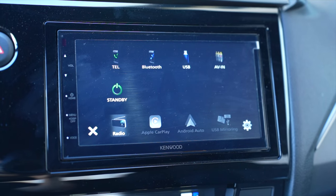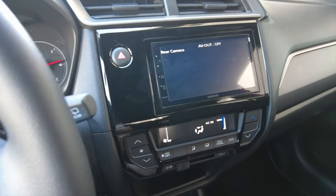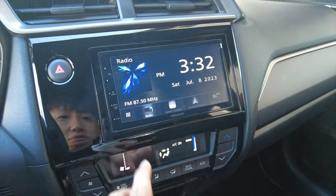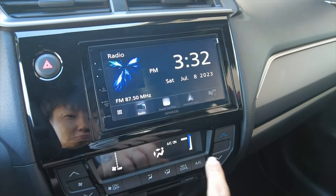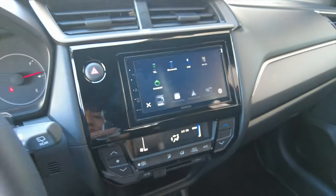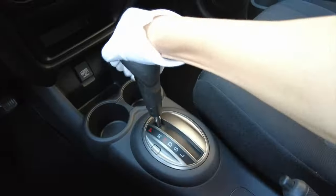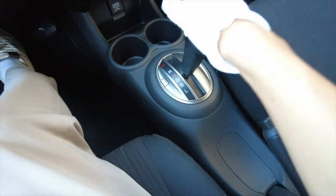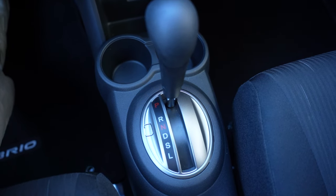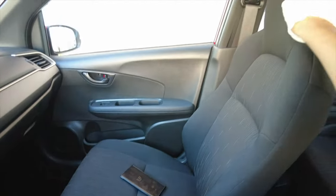This is a Kenwood head unit — if you buy a backup camera you can easily connect one for reversing, because as of now we only have the backup sensors. It supports Apple CarPlay, Android Auto, and USB mirroring, so it does have a lot of things. It's the good old simple head unit that Honda likes to use. There's an airbag and the CVT has S and L modes — in S it feels like sport or power mode. The side brake and a cup holder for the second-row passengers are here too.